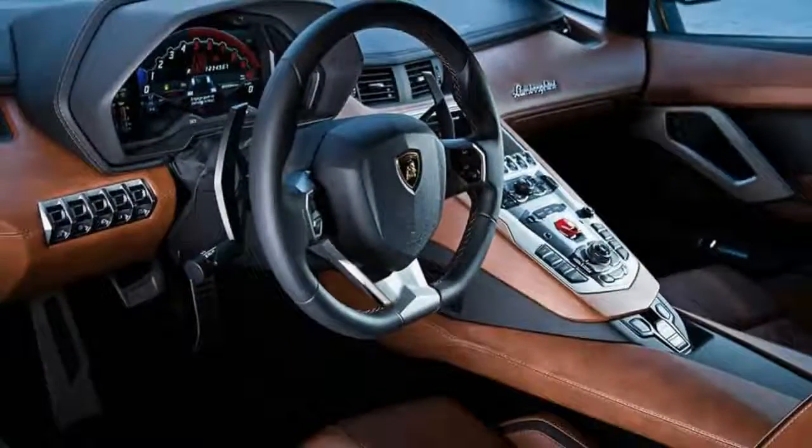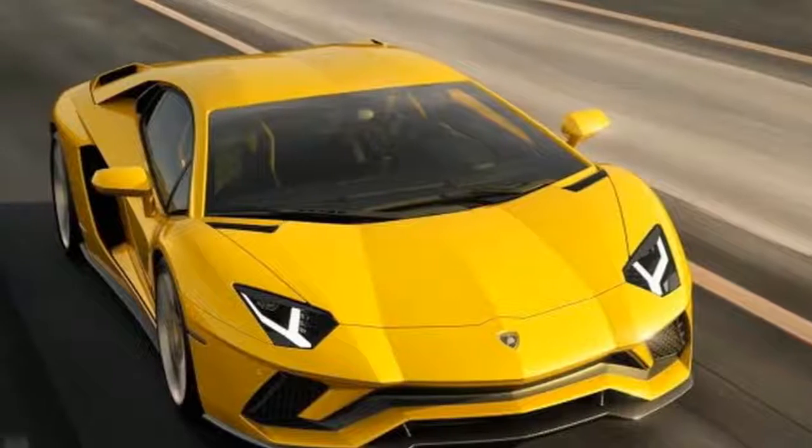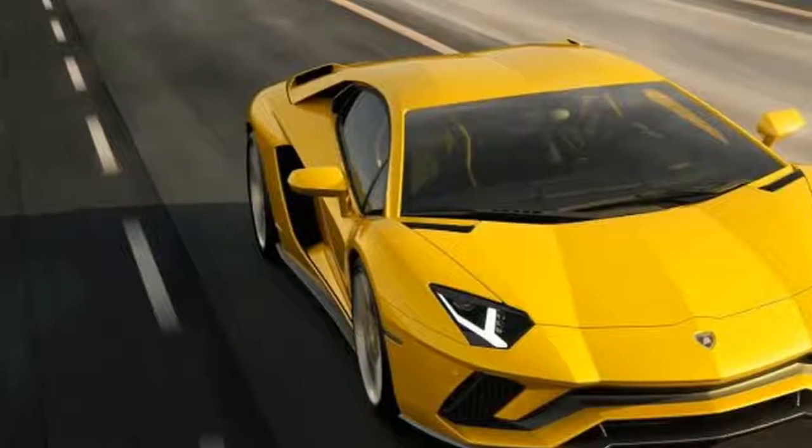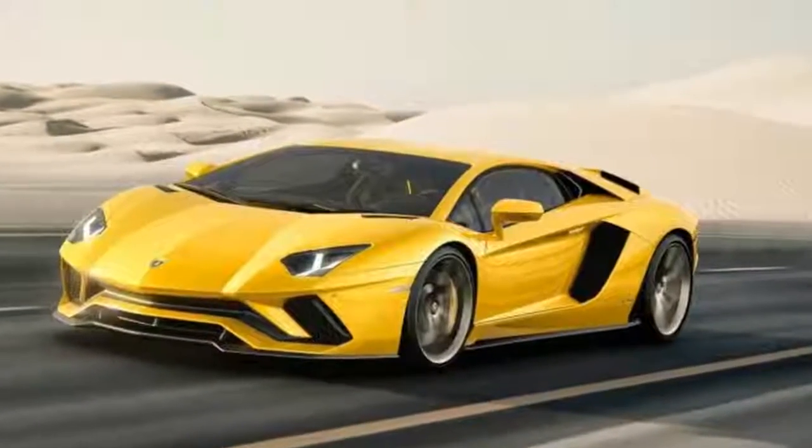To be fair, the outgoing limited-run Aventador SV packed 740 horses. The Aventador S also benefits from a slightly higher 8,500 rpm redline, all the better to experience the aural splendor of the sonorous Italian V12.